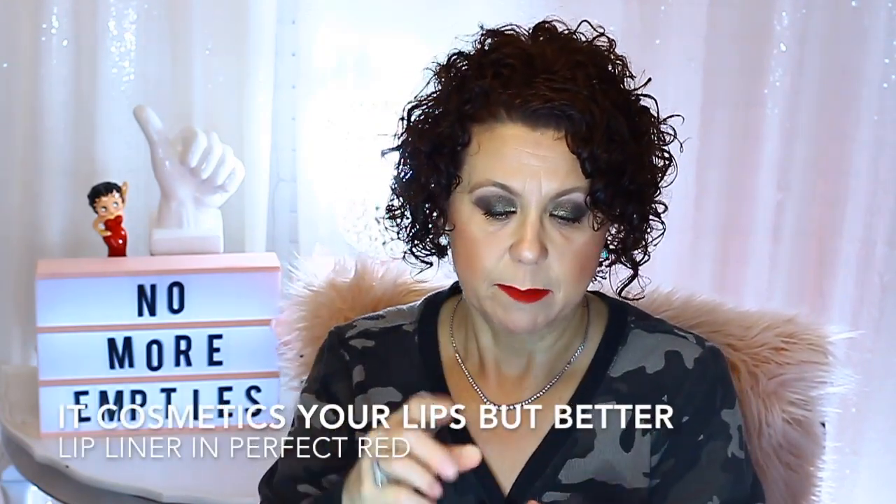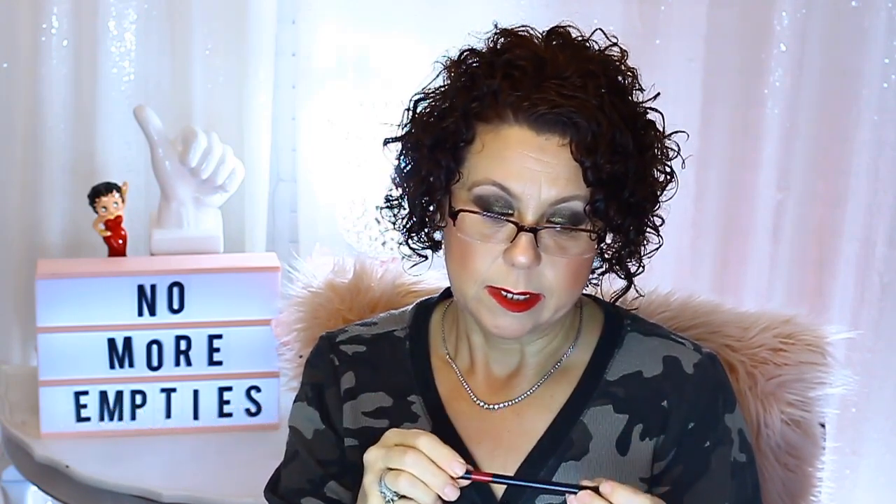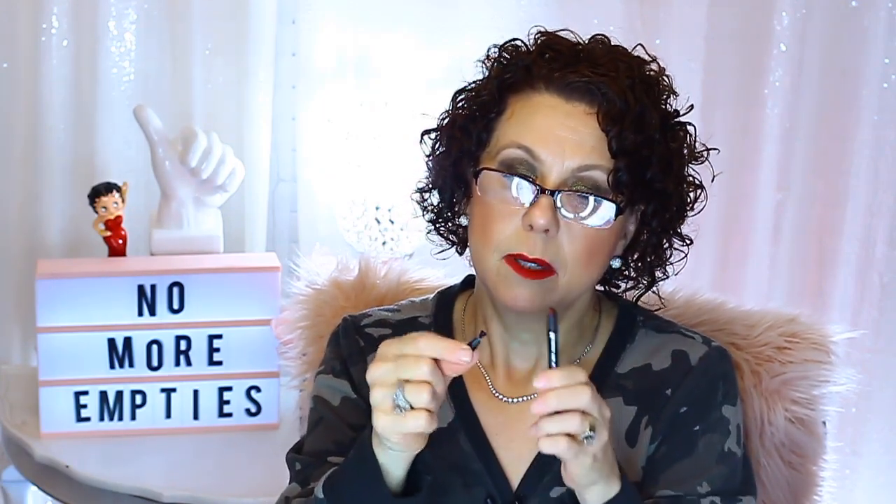I finished a lip liner from It Cosmetics in the color Perfect Red. I don't know how many more red lip liners I have, but I'm starting to run out. What's funny is I thought the bottom part was a sharpener and I just tore it up — but you don't sharpen that part. You just twist it up and it comes out, and if you want a sharpened tip, you sharpen the crayon part itself, not the black dispenser part. Don't sharpen the dispenser or it will be rough on the lip. I do like the It Cosmetics Lip Liners — they stay on for a really long time.